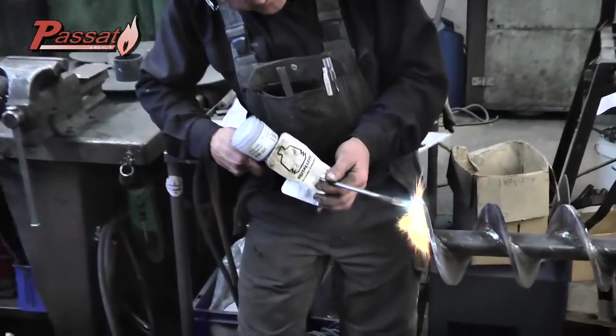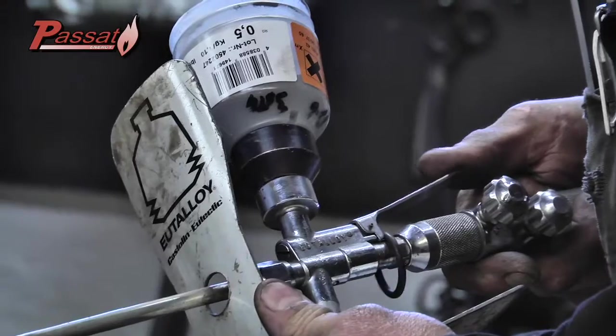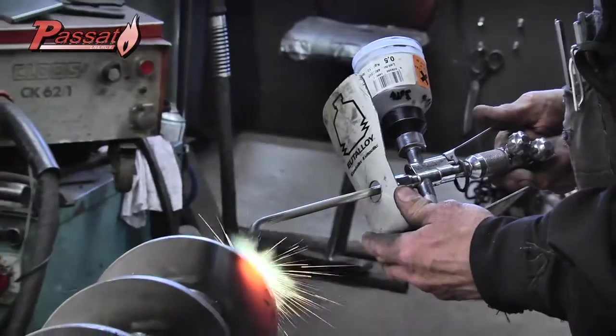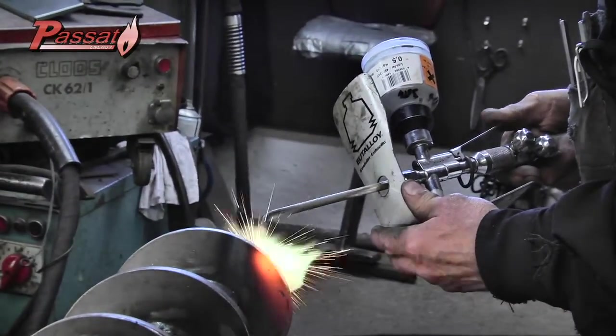To extend the life of your biomass boiler, all the parts subject to friction get an extra induration by means of a special mixture of bromine, zinc, and nickel.